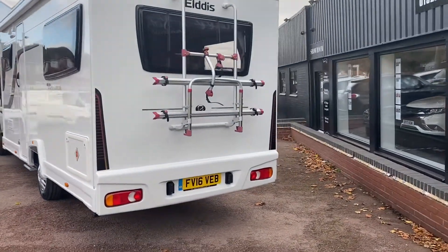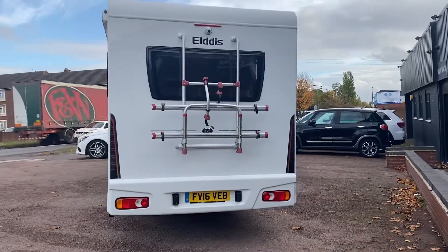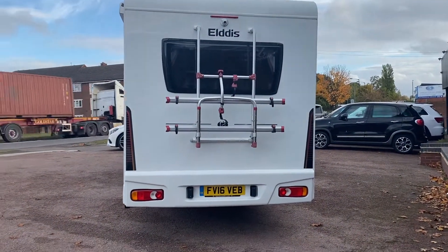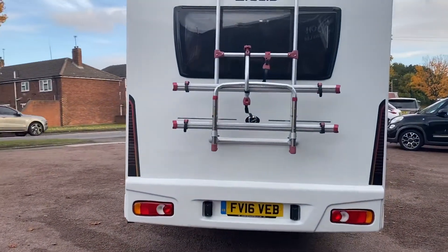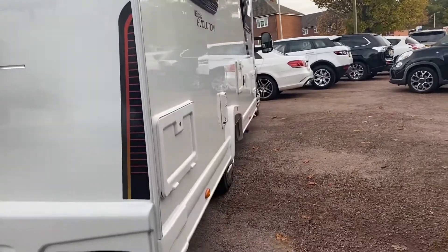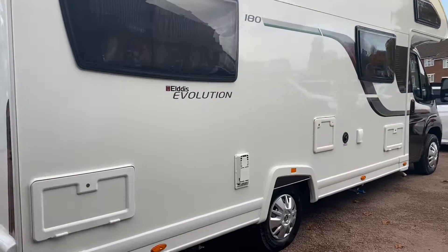It's also got 6 belted seats which are 3-point belts - perfect for car seats or anything like that. It's got the Fiamma double bike rack on the rear which is really useful, and the Dometic 15-foot roll-out awning on the side.